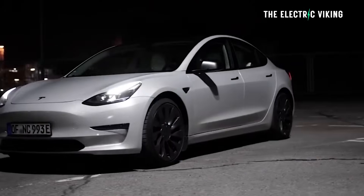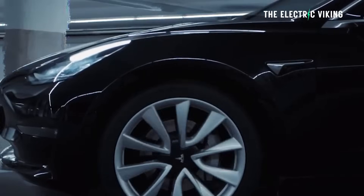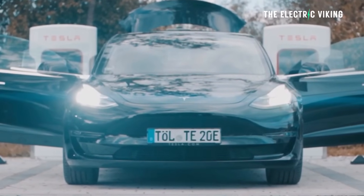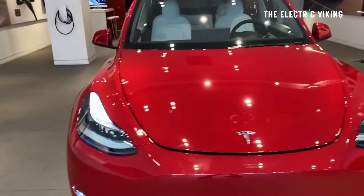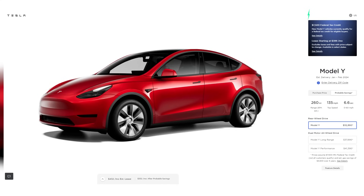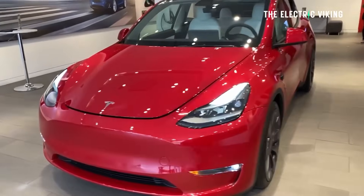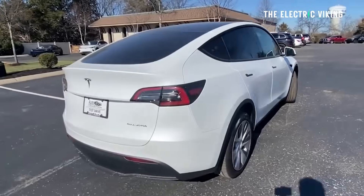The Model 3 standard range is still a little bit cheaper at $38,000, unless you can get a discount on inventory stock, which you probably can. But the model to go for from the Model 3 range is clearly the performance version, because it's only a few thousand dollars more than standard range. That said, the Model Y is the one you want. The standard range Model Y is clearly the best deal you can get on an EV in America right now.